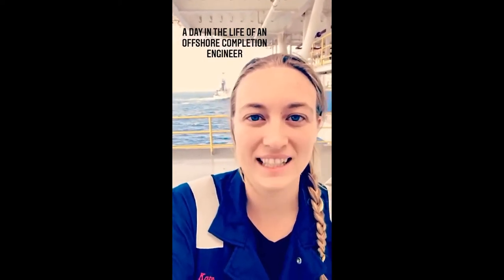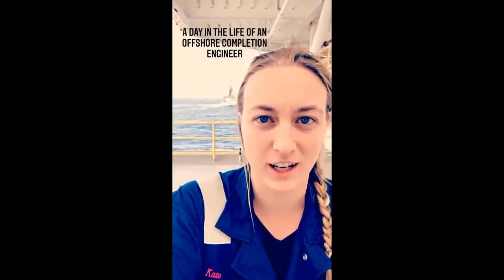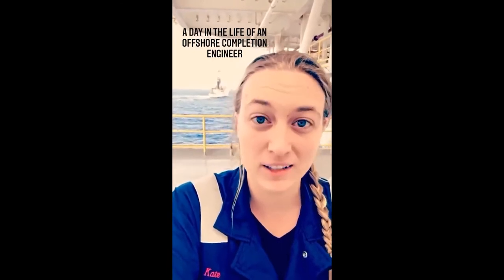Hey everyone, my name is Kate and I'm an offshore completion engineer. Right now I'm about 100 miles offshore of South America, and I'm going to show you what a day at work looks like for me.